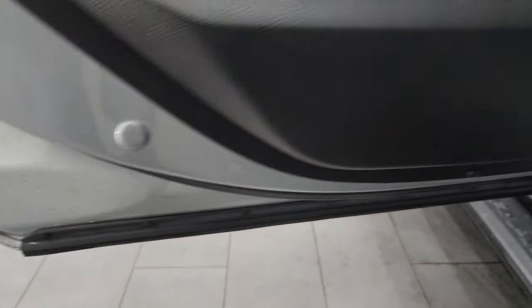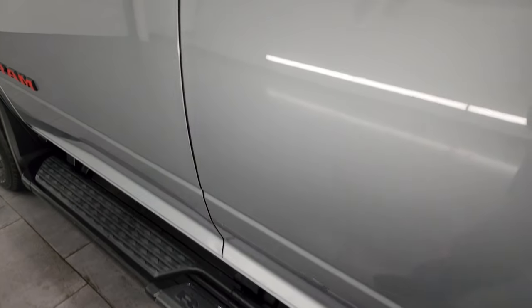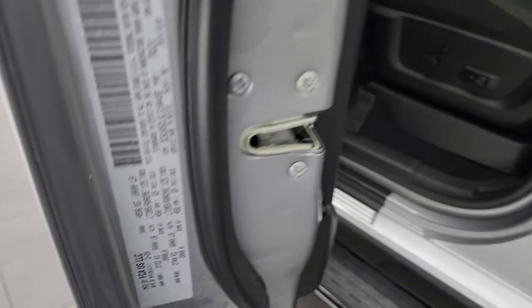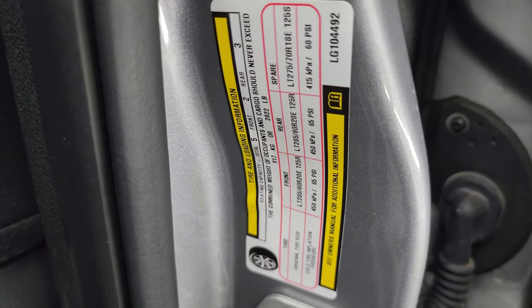Side curtain airbags on those front seats, and child safety locks on the back doors. The inside and bottoms of the doors all look fantastic on this truck. Wanted to show you the VIN sticker here — no Canadian trucks. Tire and loading information is right there as well.